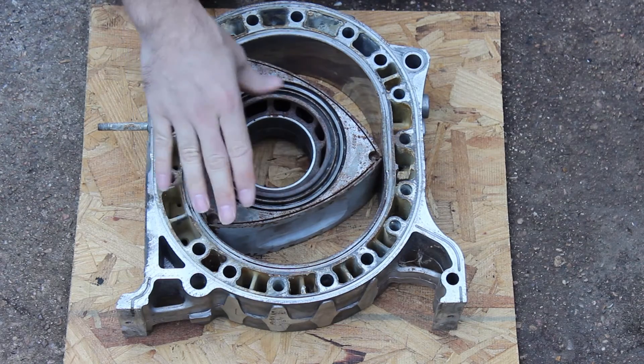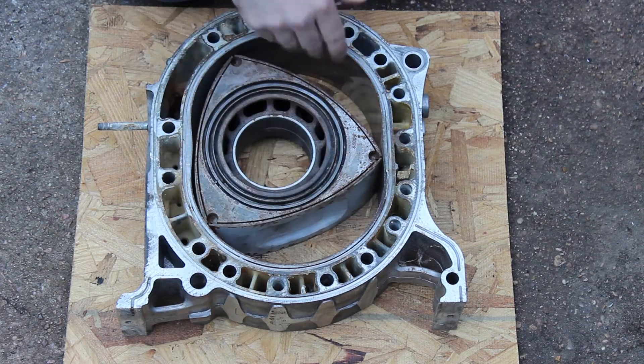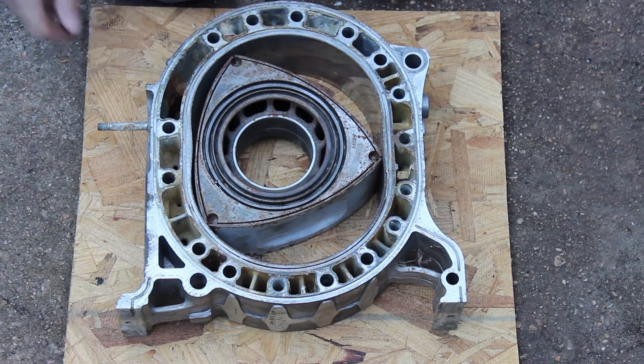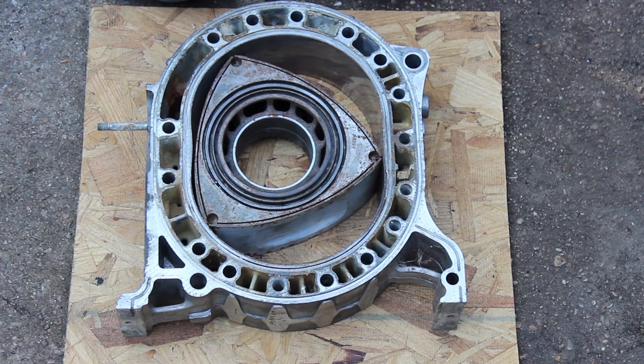It's abnormal combustion, but abnormal combustion that can only happen on a rotary, because only on a rotary do you have two pistons connected to one another. I found something new — but it's not very useful, and all I know now is: don't do that. You can destroy your engine.